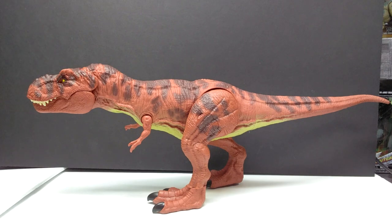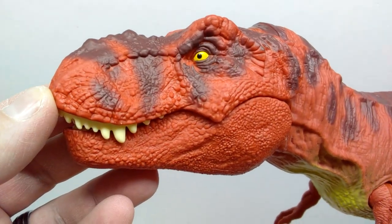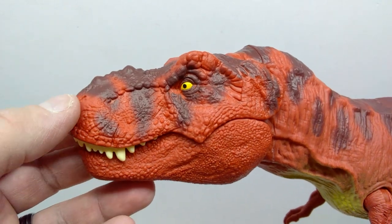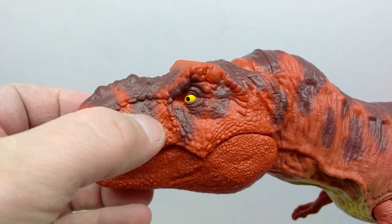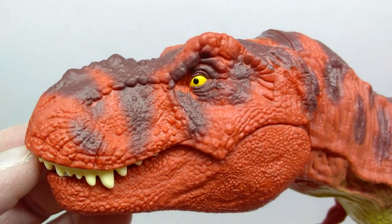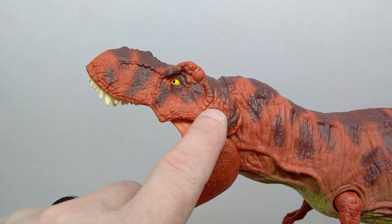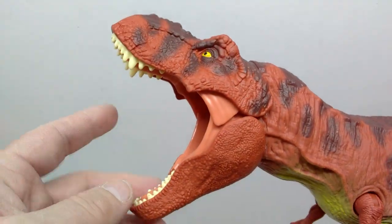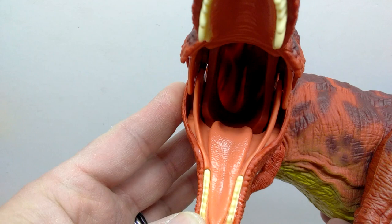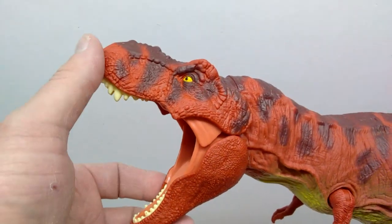Starting at the head sculpt, there's really nice detail with gorgeous scale sculpting. We have that classic red rex coloration with darker brownish stripes running down through the snout, into the palette and eye socket area. The eye is painted yellow with a nice black pupil. We do have an articulated jaw — both the upper and lower jaw articulate, which I believe is the reason for that extended area on the back of the head. The inside of the mouth has a really nice pinkish tone with nice texture for the tongue.